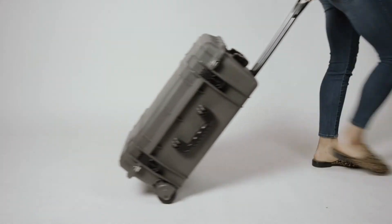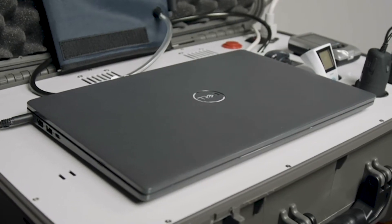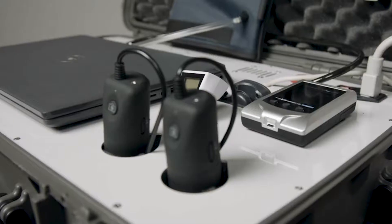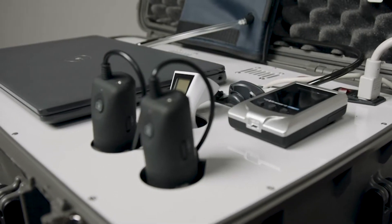We have configured the system to stay around 30 pounds and fit into an overhead compartment. We've armed the X1 mobile unit with a rugged laptop that has a solid-state drive, high-definition camera, and microphone — everything you would need for a telemedicine conference call.